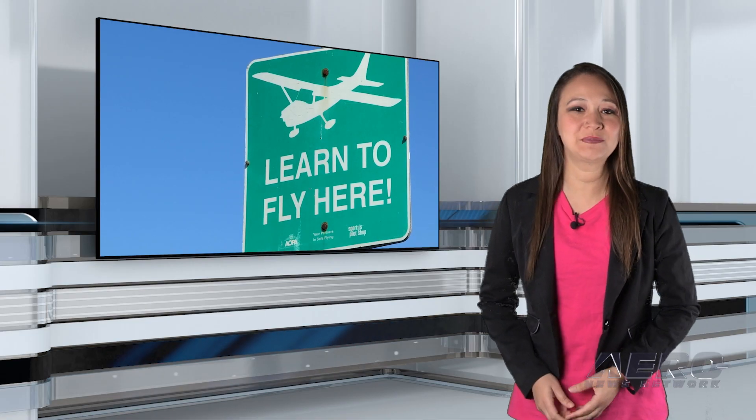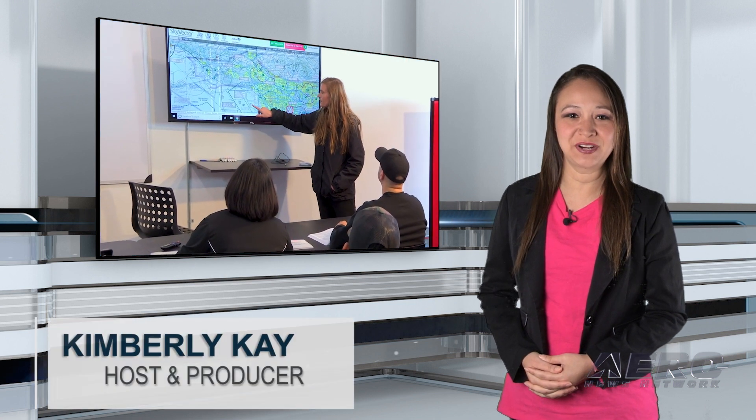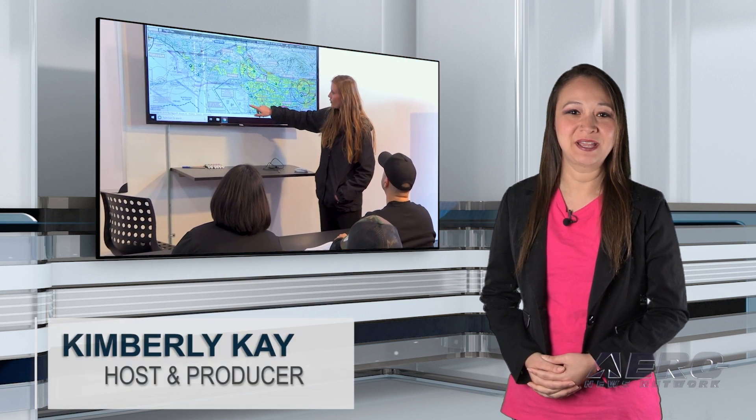Welcome to Airborne Flight Training, your one-stop shop for all things flight training. Thank you for joining us. I'm your host, Kimberly Kaye.